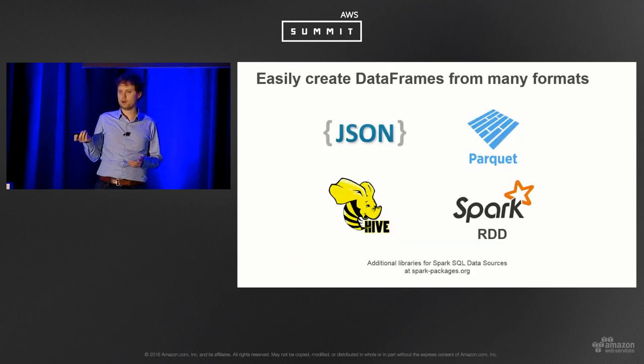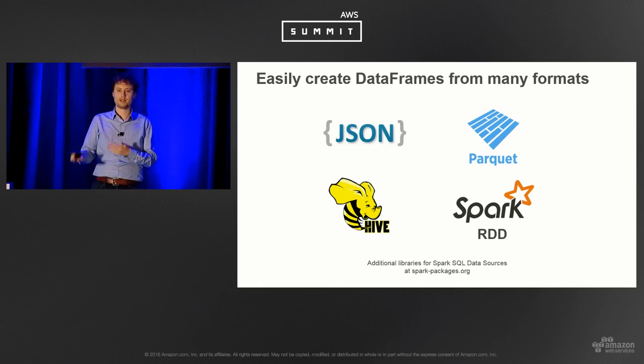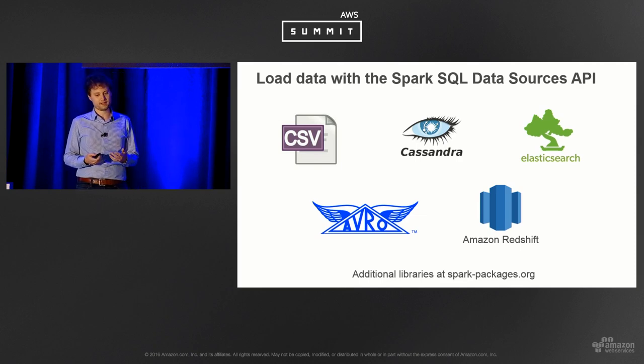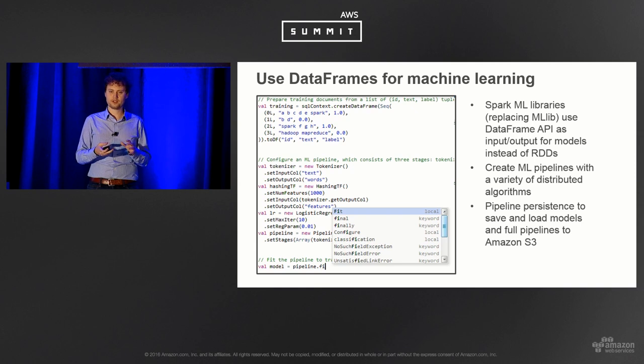Data frames are very easy to create. I'll show a quick demo of how easy it is to create one from a Parquet file — it basically reflects the schema in and you already have a data frame loaded. There's rich support for JSON, Parquet, Hive tables, or Spark RDDs. There are also lots of third-party packages that add support for creating data frames from Cassandra, Elasticsearch, and the Amazon Redshift connector — which lets you pull data out of Redshift via a staging area in S3 into your cluster, or load ETL output into Redshift.